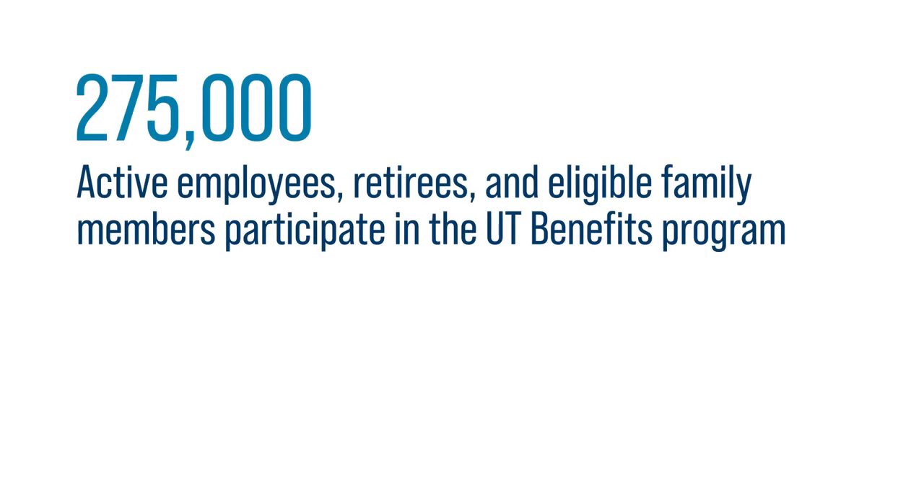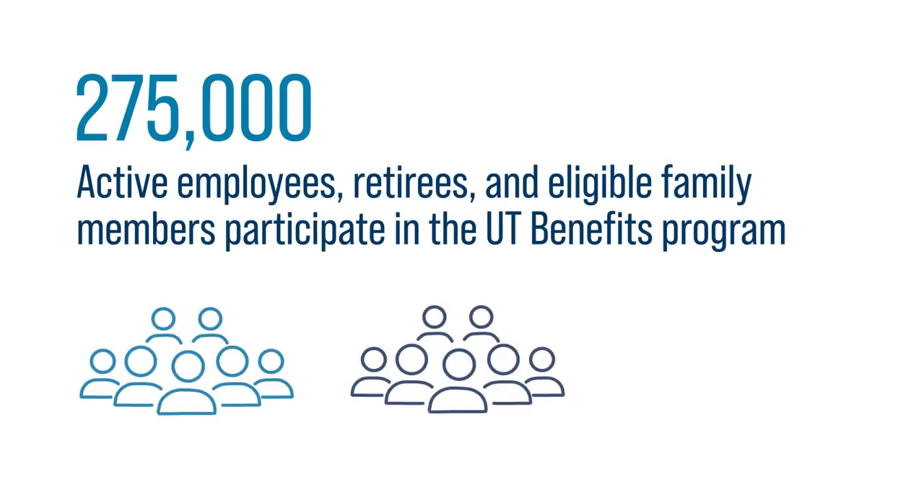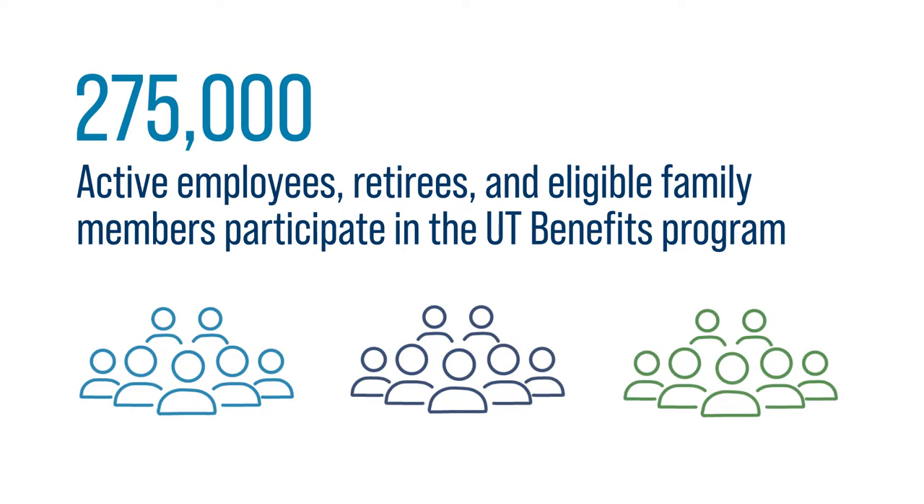Around 275,000 active employees, retirees, and eligible family members participate in the UT Benefits Program.